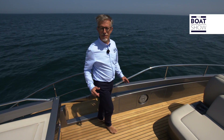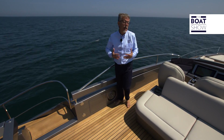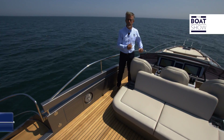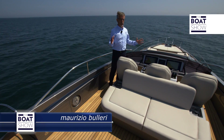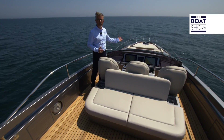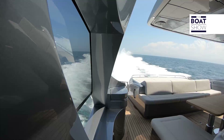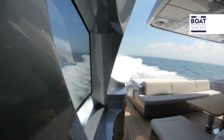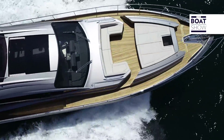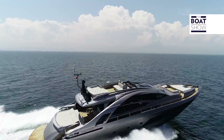Oggi ho il compito di presentarvi un nuovo yacht. Il mio lavoro potrebbe essere facilissimo perché è bellissimo, ma potrebbe essere anche molto difficile perché è velocissimo. C'è una cosa di cui sono certo: è ricco di tecnologia e non vedo l'ora di pilotarlo. Questo è il Pershing 8X e tutto ciò che stiamo per vedere è lo stato dell'arte.